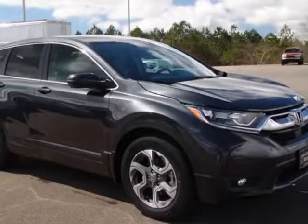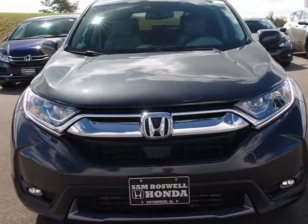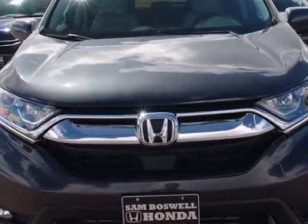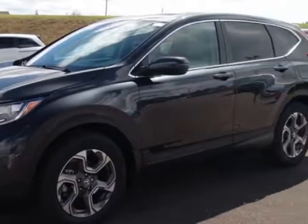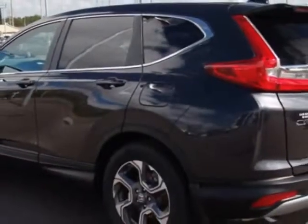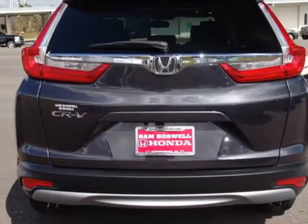Come take a look at this new 2018 Honda CR-V. For your protection, this vehicle has a full factory warranty. This vehicle gets an estimated 28 miles per gallon in the city and an estimated 34 on the highway. This CR-V boasts a 1.5 liter engine and has a CVT transmission.